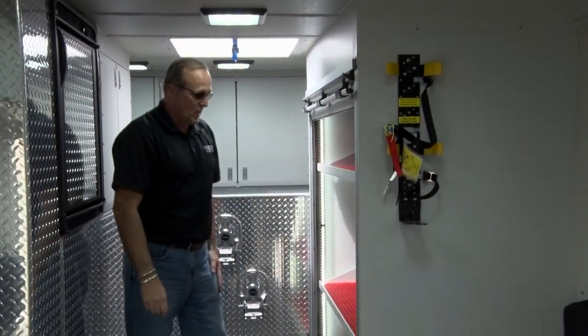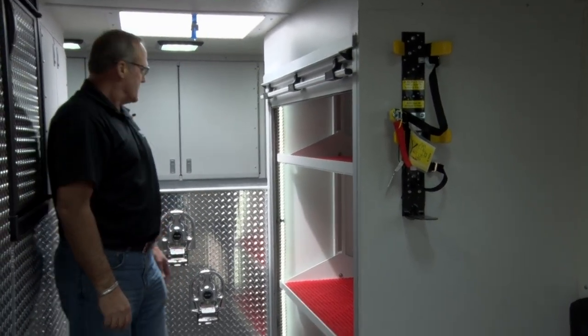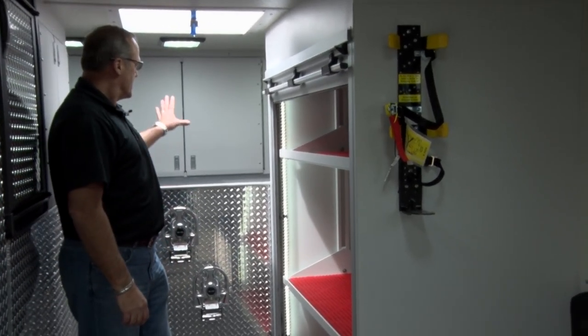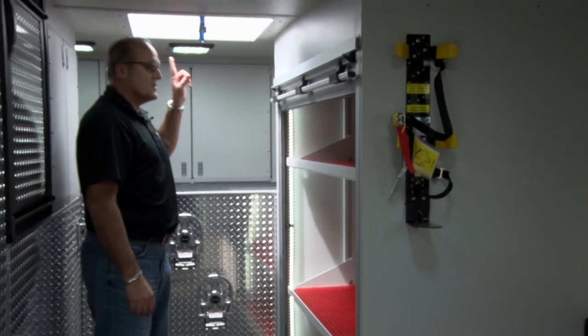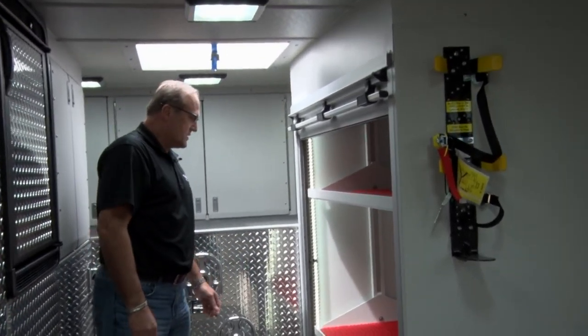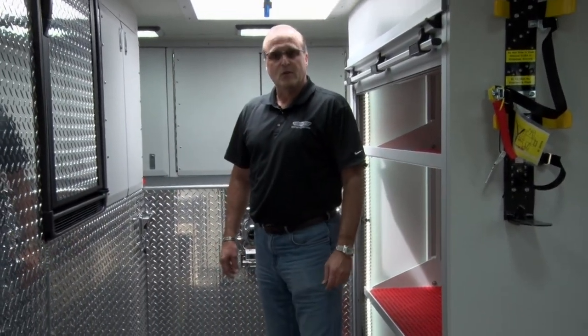This one has a full roll-up door, and the whole back of the vehicle over the rear center compartment has equipment storage. You can access the roof through this if needed, though it's not necessary. The only things up there are the light tower and a weather station.